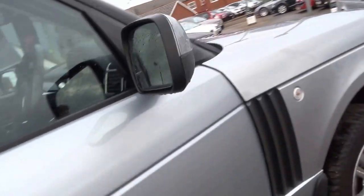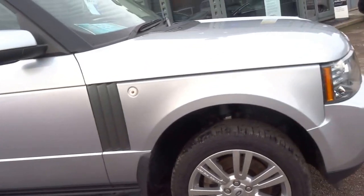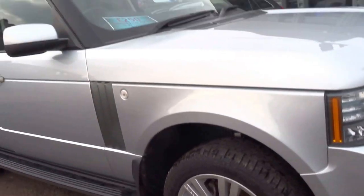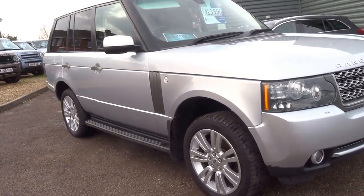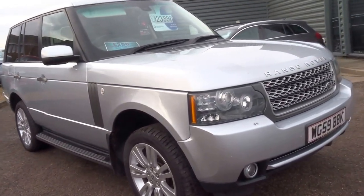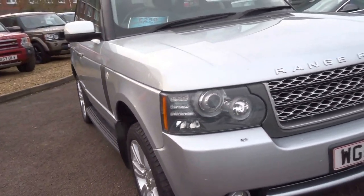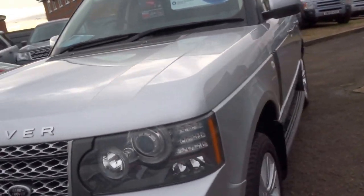A lot of car for the money. Five service stamps, you've got 12 months' breakdown cover, and we'll give you 12 months' MOT with the car as well. We've got two keys. If you'd like to arrange a test drive, please give us a call and come and view the car.